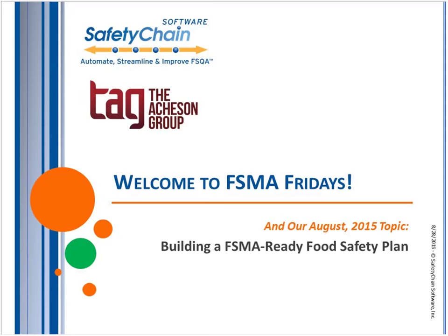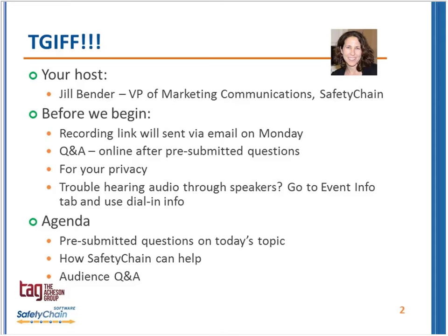My name is Jill Bender. I will be your host today with Safety Chain Software, and just a few housekeeping tips before we begin this interactive session. The recording link will be sent out on Monday. Please, if you have any questions, go ahead and submit them online. Thank you to those who have already pre-submitted questions — we have those queued up and ready to go. For your privacy, everyone's names are confidential except for the panelists here today.